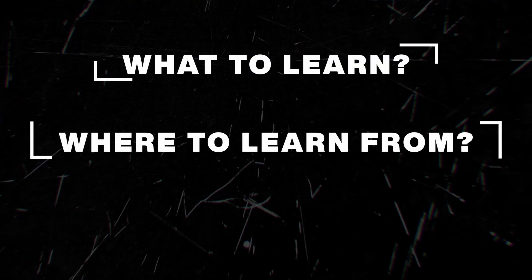So why remain stuck on one topic for months? Why learn end-to-end? We will focus only on the most used concepts that you need to learn to become job ready. I will cover what to learn, where to learn from, and how much to learn so that you don't get stuck in rarely used concepts one after another.